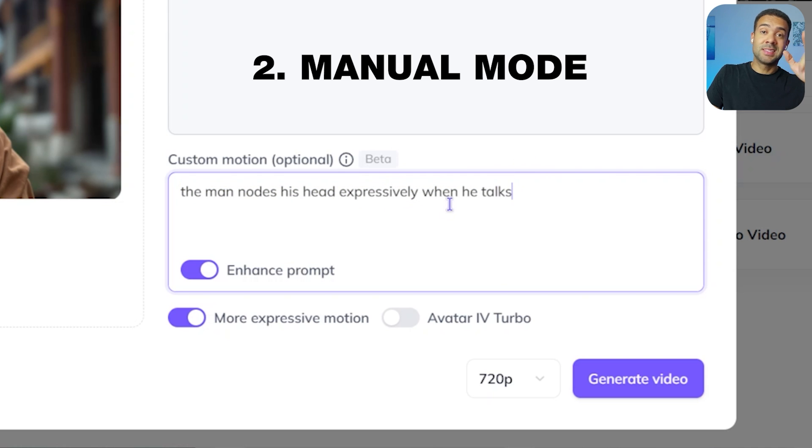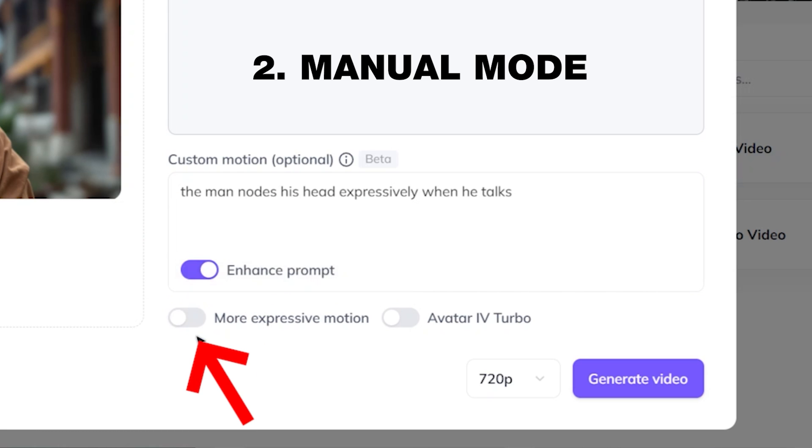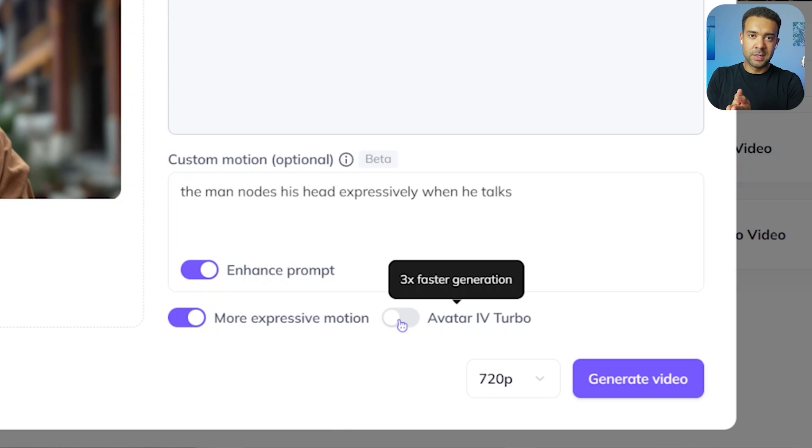I found that for best results in manual mode, use the word 'expressively' when telling your avatar what to do. For example: 'the man nods his head expressively when he talks,' or 'the person expressively moves their arms and hands.' I always leave the 'enhance prompt' option clicked as it's recommended. You can also enable even more expressive motion for your avatar's movements. There's also Avatar 4 Turbo, which generates lip sync videos three times faster, but I found avatars tend to have less movement and expression when it's on.